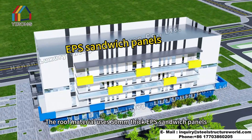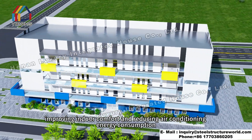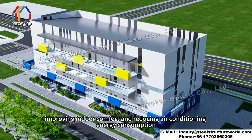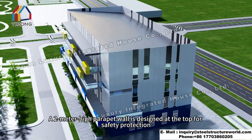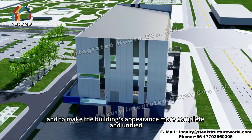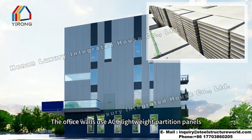The roof material uses 50 millimeters thick EPS sandwich panels, improving indoor comfort and reducing air conditioning energy consumption. A 2 meter high parapet wall is designed at the top for safety protection, and to make the building's appearance more complete and unified.